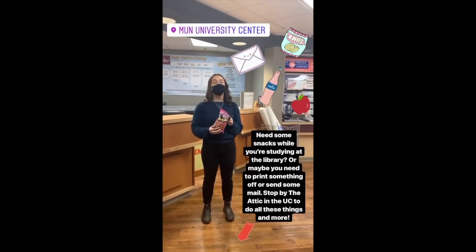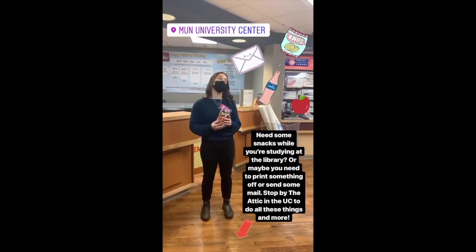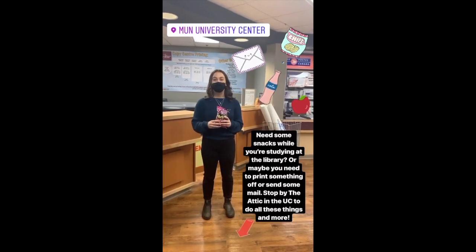Need some snacks while you're studying at the library? Or maybe you need to print something off or send some mail. Stop by the Attic in the UC to do all these things and more.